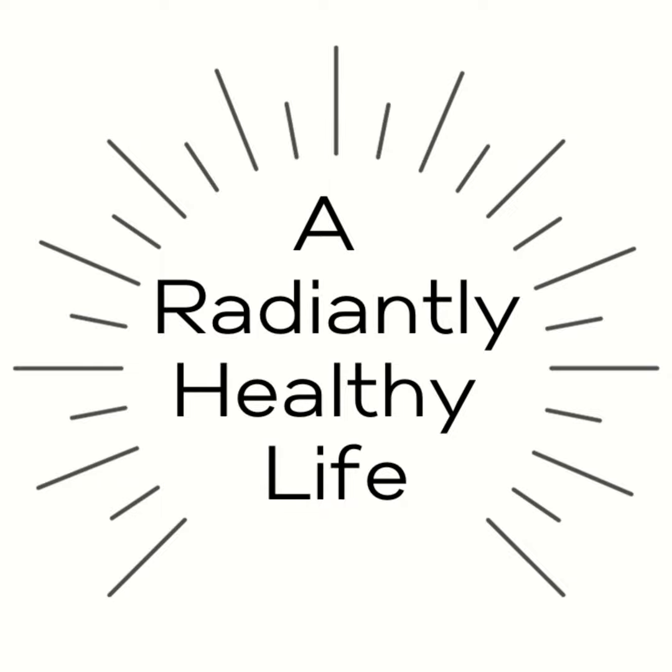Welcome to A Radiantly Healthy Life podcast. My name is Amy, and today we're going to be talking about the best movement and exercise if you have adrenal fatigue. Today is going to be a helpful guide to safe and effective exercise for people with adrenal fatigue or other health issues. This can also be helpful for beginners too, so let's jump right in.